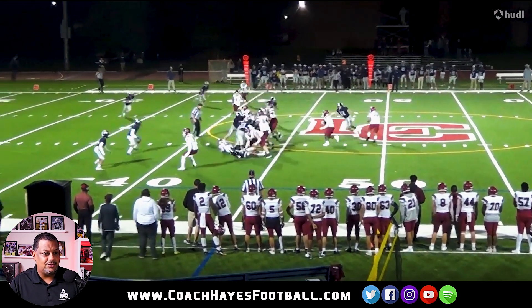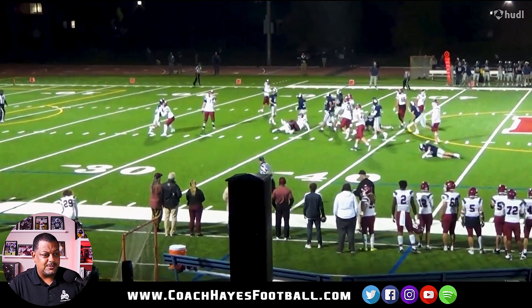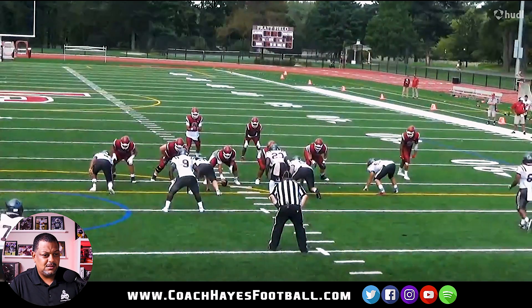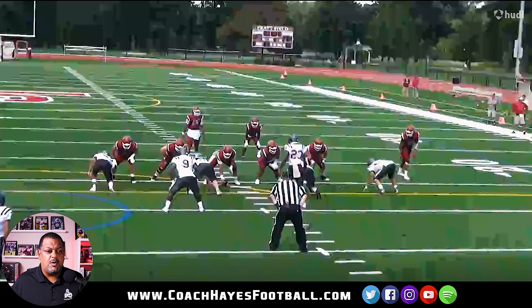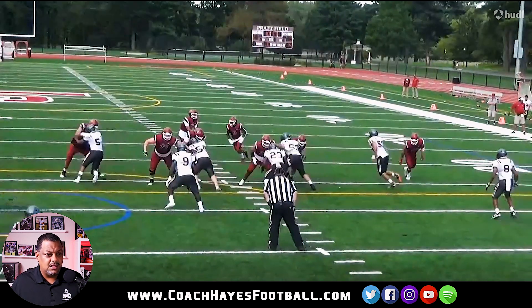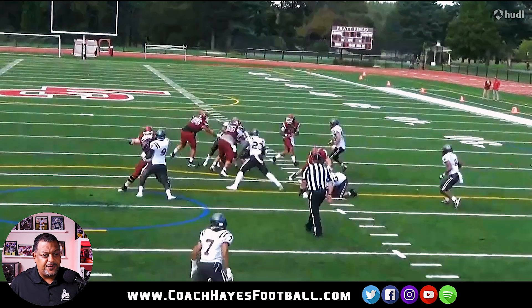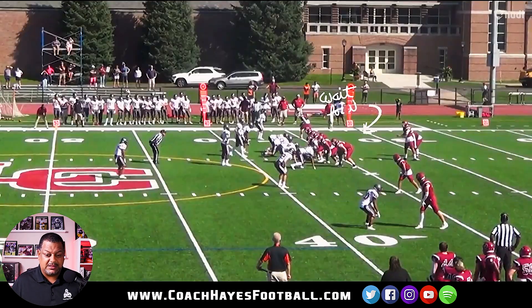They got some big old offensive line dudes on this doggone team, I can tell you that. This dude is killing these cats, man. Great way to come off. I love it. Watch this — gives him the flipper, dumps him over. Perfect job on the double team. Yes, sir. That's what you want right there, boy.